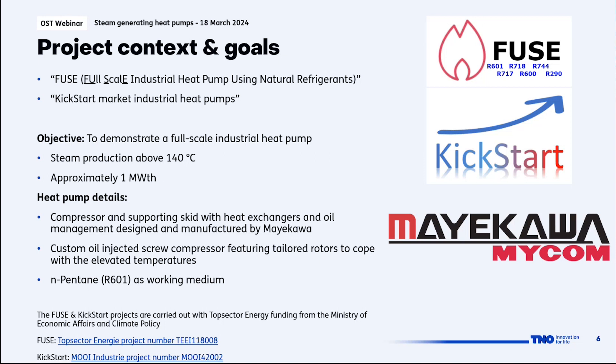The compressor is an oil-injected screw compressor featuring tailored compressor rotors to cope with the elevated temperatures — specifically the increase in discharge temperature due to steam production. The heat pump uses pentane as a working medium, which is a hydrocarbon and part of the group of natural refrigerants. Both projects are financed by the top sector energy funding from the Ministry of Economic Affairs and Climate Policy of the Netherlands.